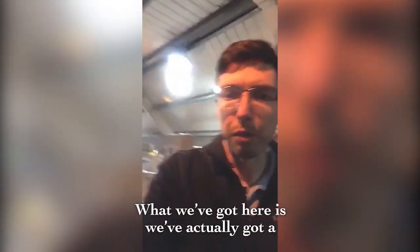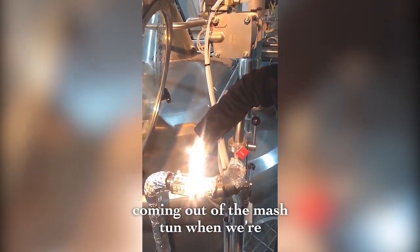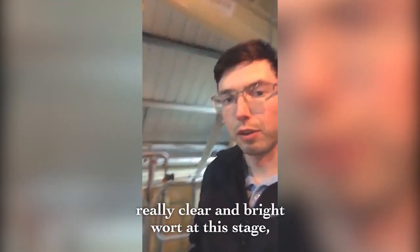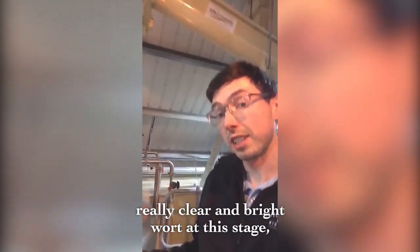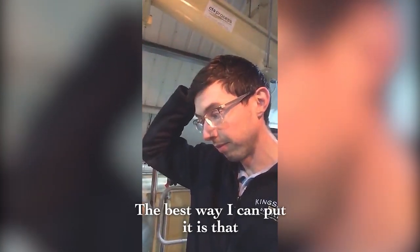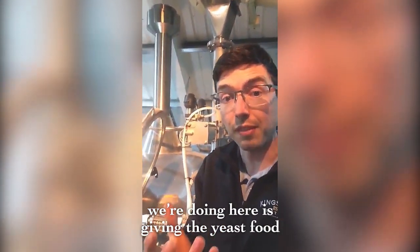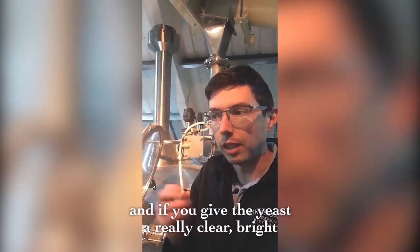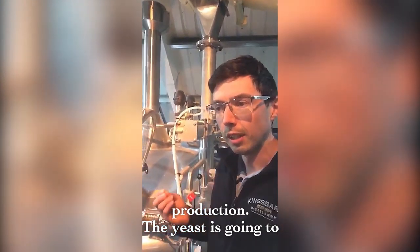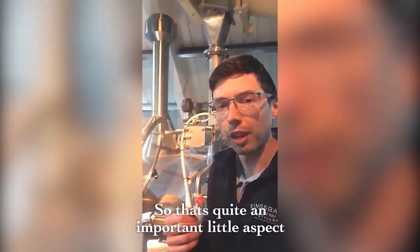What we've got here is a little sight glass, so we can see the sugary liquid coming out of the mash tun when we're transferring it across for fermentation. It's really important for us to achieve a really clear, bright wort at this stage because that encourages a really light and elegant style of spirit. The best way I can put it is you are what you eat — essentially we're giving the yeast food. If you give the yeast a really clear, bright wort, it encourages lots of ester production. The yeast is going to metabolize those sugars and make something quite interesting.